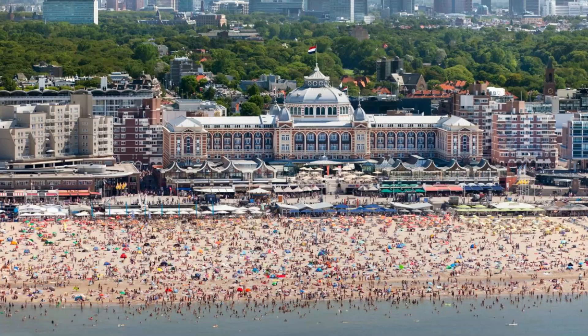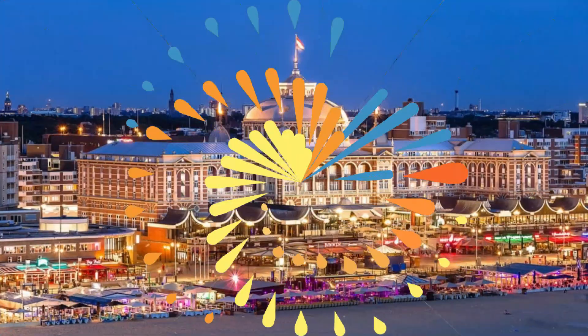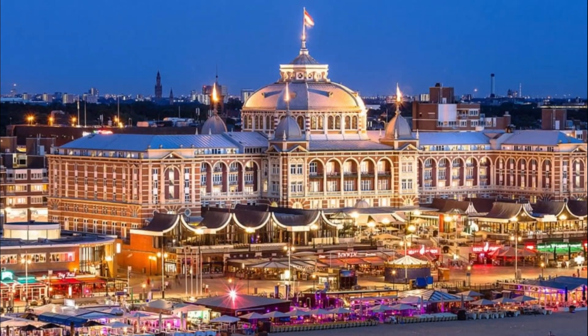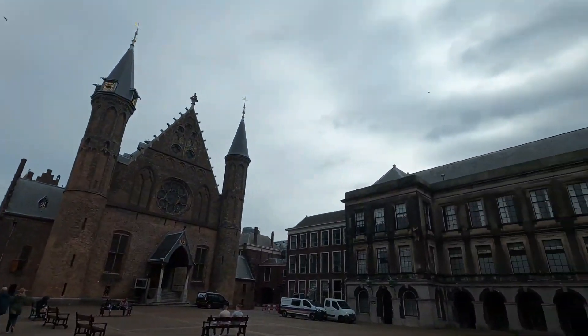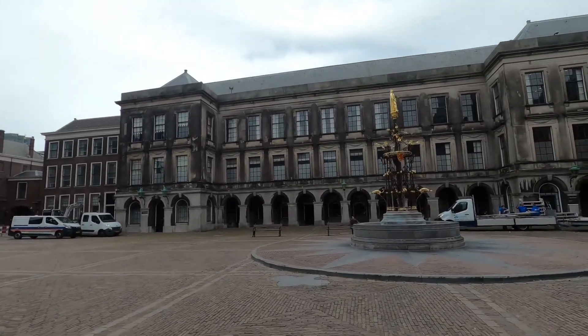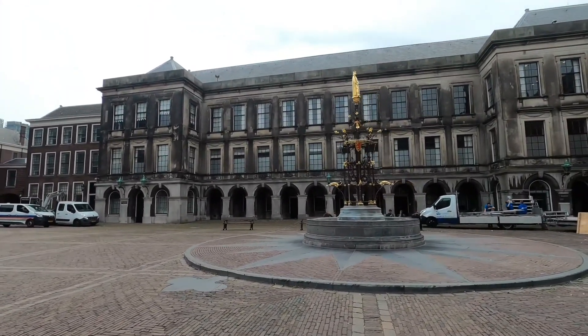Don't forget to take a stroll along the beach in Scheveningen, a lively seaside resort that offers a refreshing escape from the city's hustle and bustle. The Hague is a city that seamlessly combines tradition with modernity, and it is sure to leave you with unforgettable memories of your visit to the Netherlands.